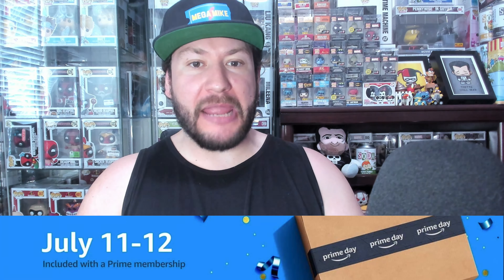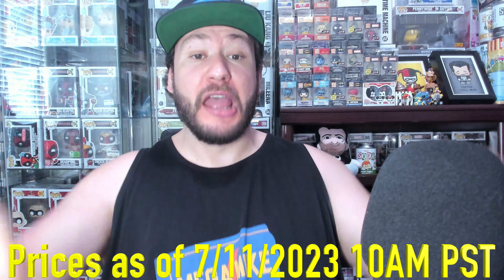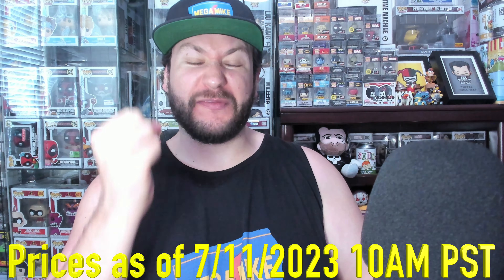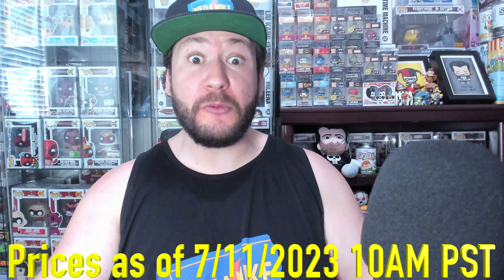It is Amazon Prime Day, baby, so we got a lot of physical media deals to go through, a lot of bangers out there, no time to waste. Got top 20 recommendations for y'all on the ones that are off the most discount percentages, and also movies I can recommend. So let's get right into this list.